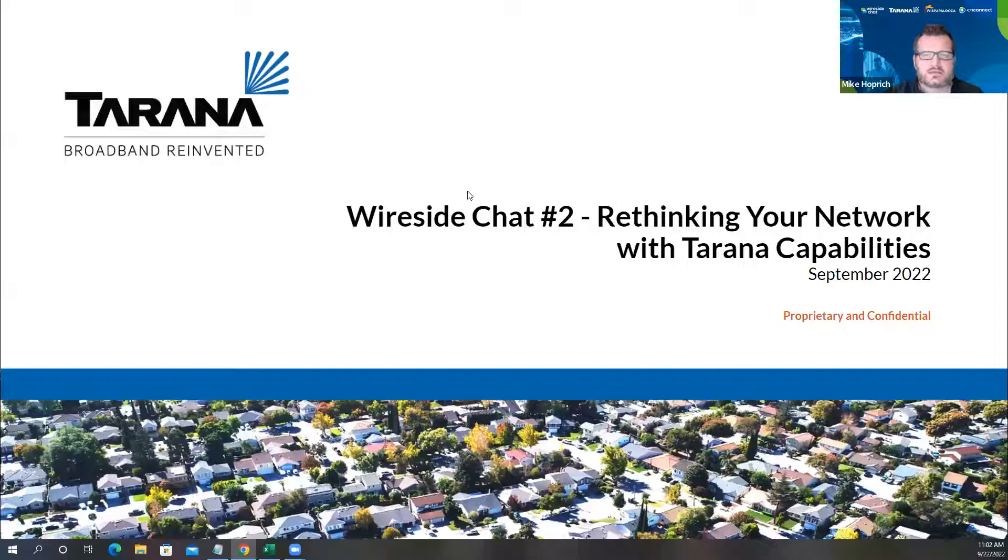Welcome and thank you for joining CTI Connect and Tarana for part two of our four-part Wireside Test series that rode to Whiskalooza. Part two, we're going to go over how Tarana's interference cancellation can enhance your network, how you can achieve superior spectral efficiency, and how you can rethink your network design with Tarana's G1 platform. Parts three and four — ROI and scalability — will be held at the Whiskalooza Master's Monday on October 3rd in Paris Hotel Las Vegas. These are a portion of an afternoon event when we will take a deep dive into the secret sauce that makes Tarana G1 a true next-generation platform. You'll receive an invitation for this event following this Wireside chat.